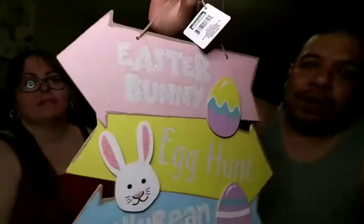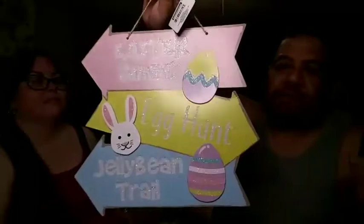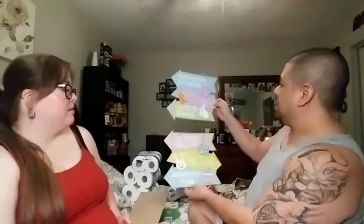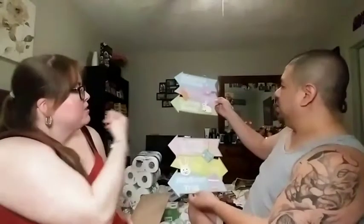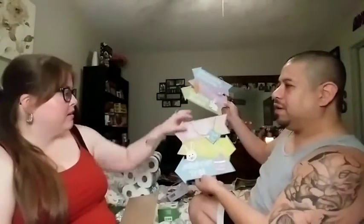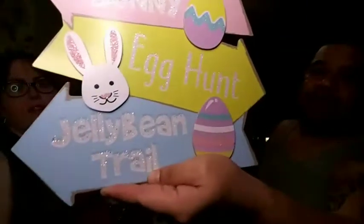Then we got this one — which one do y'all like better? Do you like this Easter bunny one with the eggs, or the one with the carrot? I'm kind of loving the carrot one — it's more farmhouse. But the bunny on the egg one is cute too. I think the carrot one is better because you have more variety — you have an egg, carrot, AND a bunny, versus just a bunny and egg. This sign says 'Easter Bunny Egg Hunt and Jelly Bean Trail — it's that way!' That's cute!